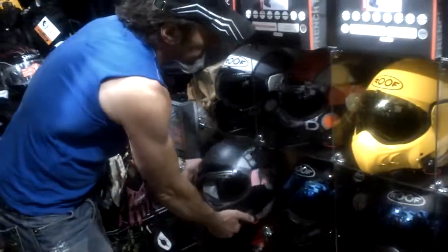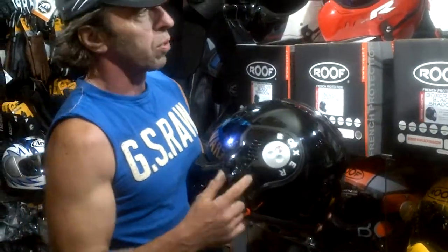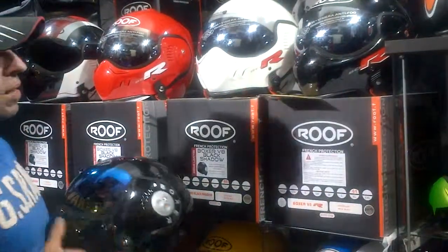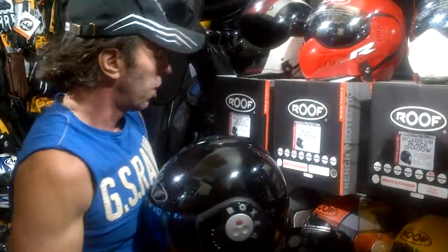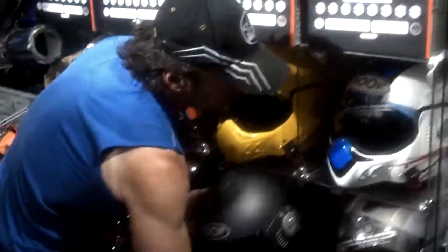Gloss black — the original gloss black — will also be no more soon, because not only is there the Boxer R in black, which is of course just an update, but there'll also be a Desmo in gloss black as well, which they think will compete.